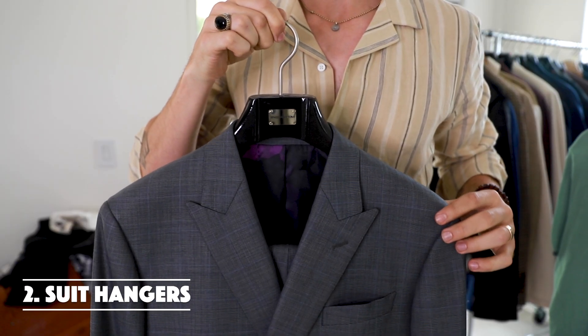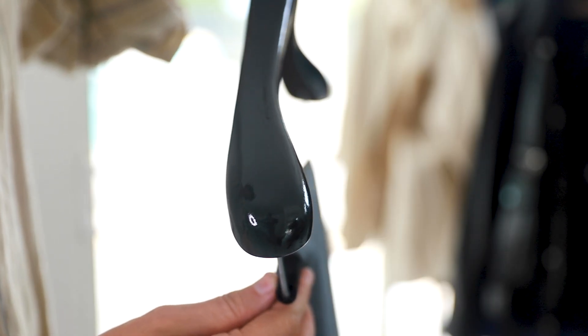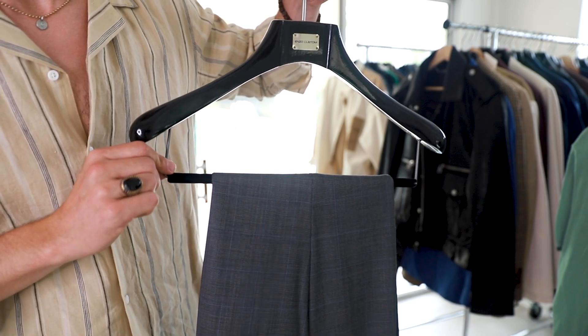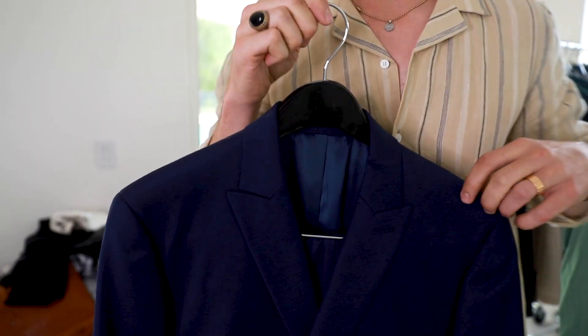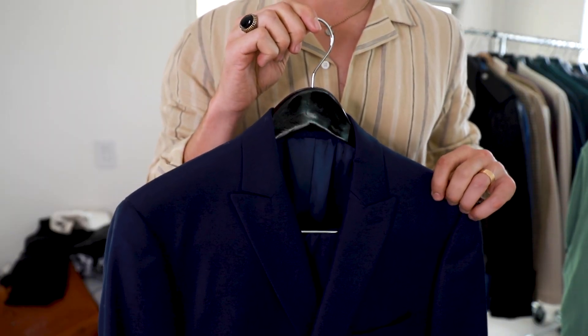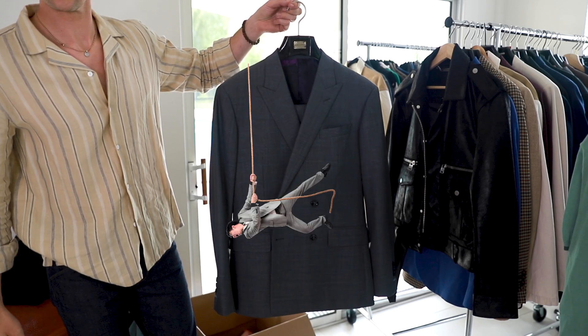Next are suit hangers. These are going to be a little bit wider in the shoulder area to really allow the shoulder to be as spread as possible, and they usually have a crossbar along the middle so you can hang your pants on it with the matching suit. These are smart because they're going to make your suit last so much longer — the suit is a little bit heavy, so if it's pulling down on a really thin hanger, the shoulder area is going to get messed up.